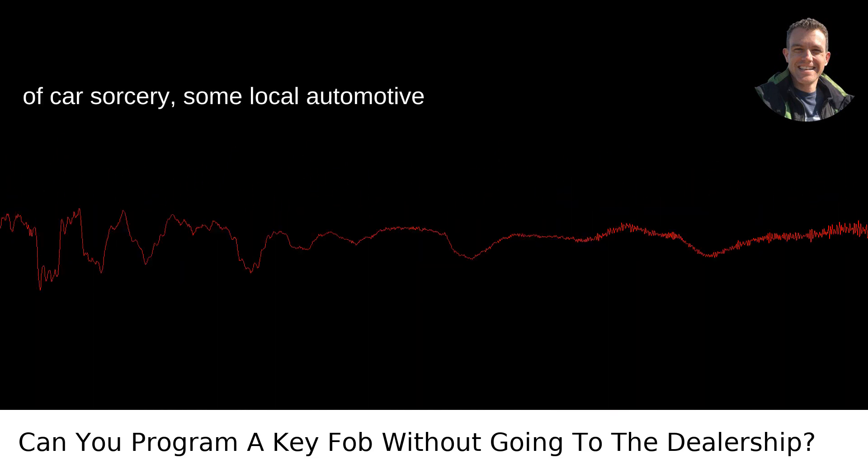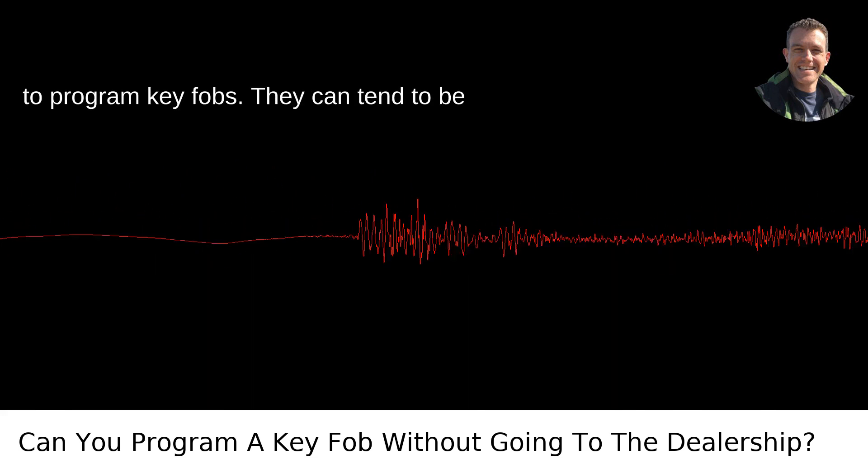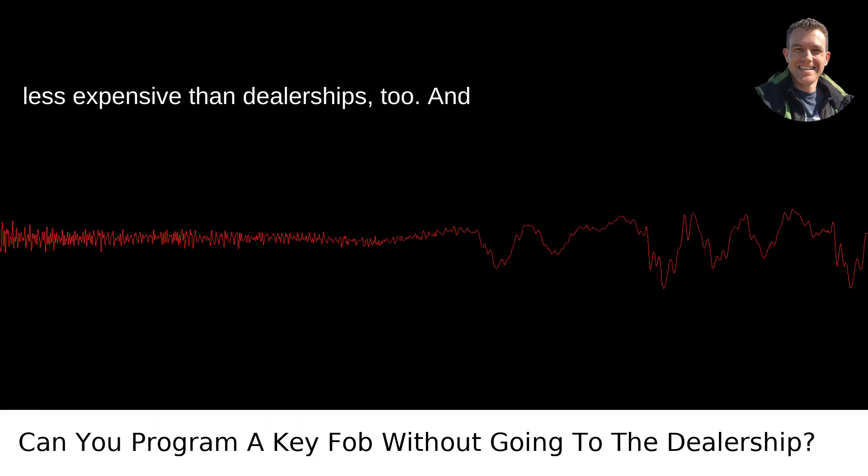If you're not up for a bit of car sorcery, some local automotive locksmiths have the equipment and know-how to program key fobs. They can tend to be less expensive than dealerships, too.